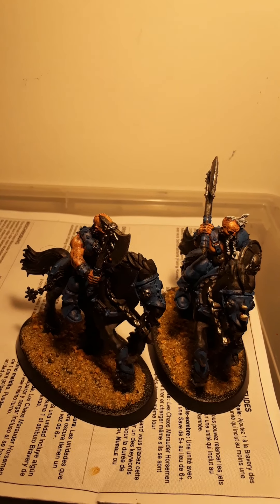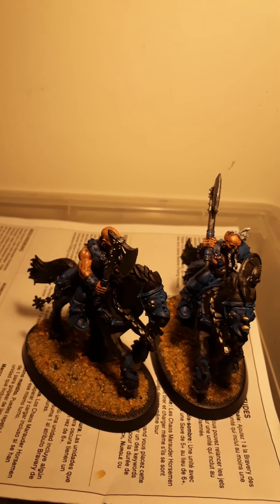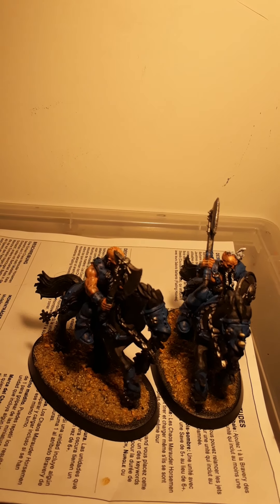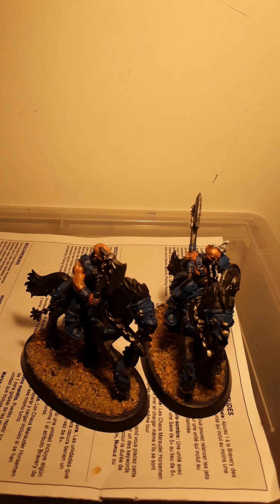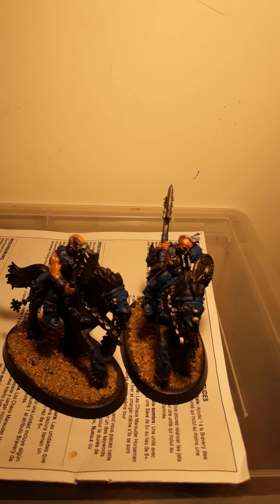Hey guys, FeralStrike here with day number 30 of the July Painting Challenge of 2020, issued by Warbastay. The question is: would you change anything about this challenge?